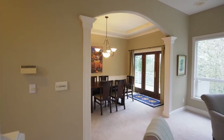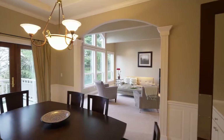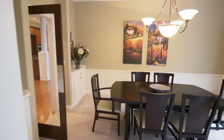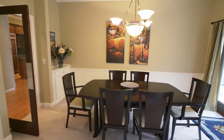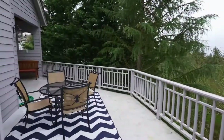The elegant living room opens to the formal dining room with wainscoting, graceful arches, and direct access to the deck. You can entertain or relax on the expansive deck surrounded by evergreens.